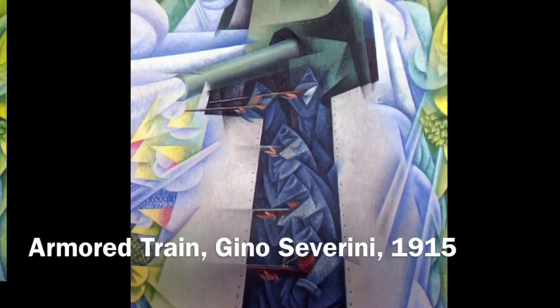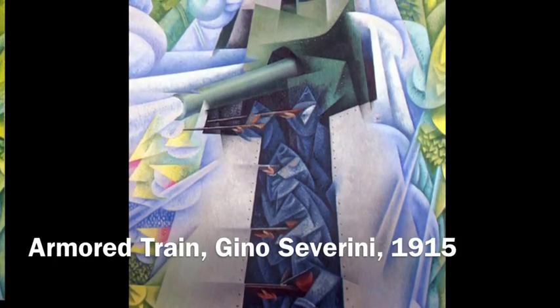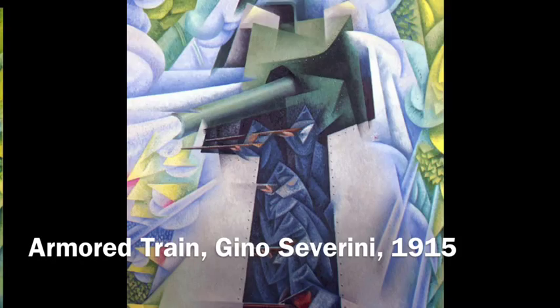Hello everybody, this is my second video in my modern art series. Today we're going to be looking at Armored Train by Gino Severini, painted in 1915.